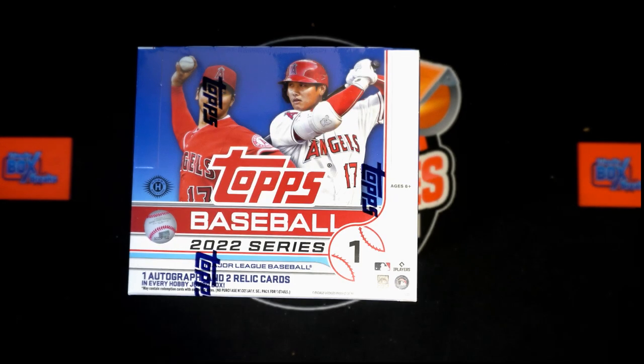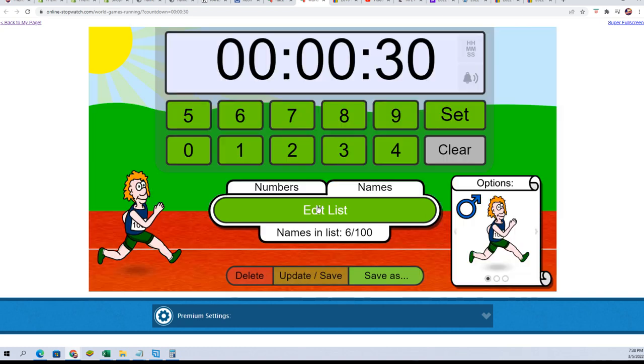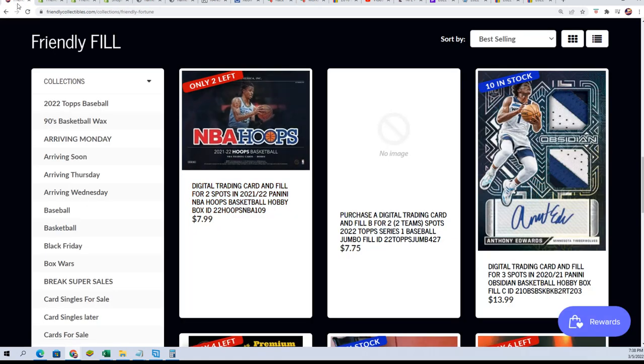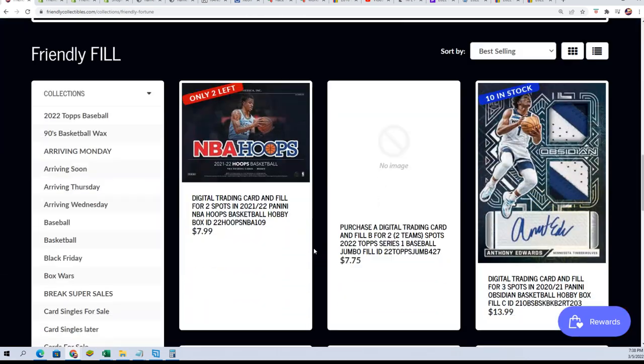This is the first box out of a new case of Series 1 Jumbo. Right now we have a filler. We'll see who wins their way into the break for dirt cheap. Everybody's lined up to race. This is the new filler — the picture didn't show up, but if you want to take a shot at winning your way in for $7.75, you're more than welcome to get into the new one.